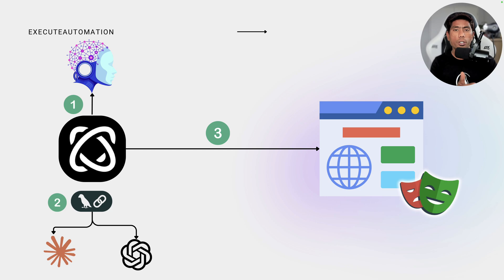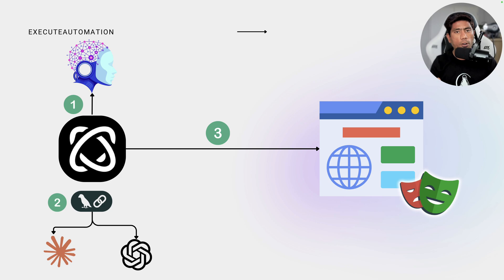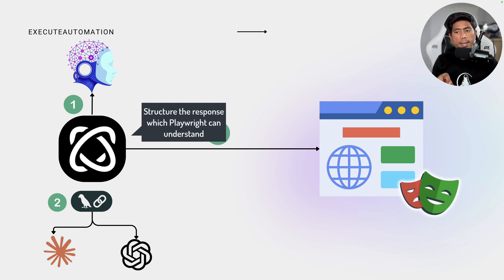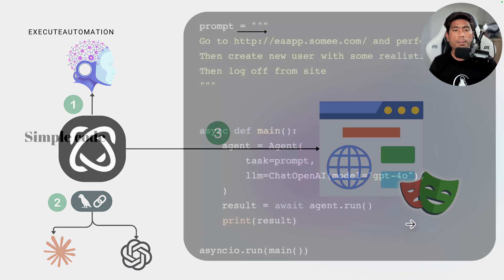Here's how Browser Use works: a request comes from the user — say, 'book a table on a particular website.' Browser Use passes this to the large language model, which responds with a series of JSON responses. Browser Use formats that response and sends the request to Playwright, which performs the action on the browser. That's how everything works in a nutshell.